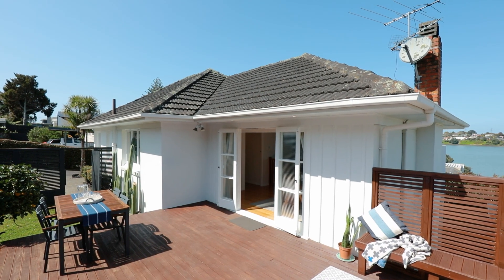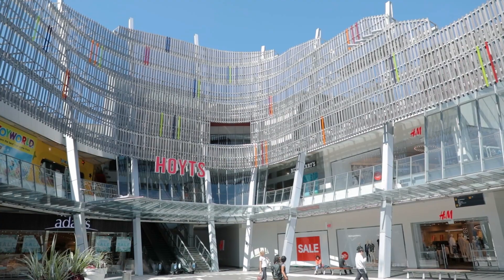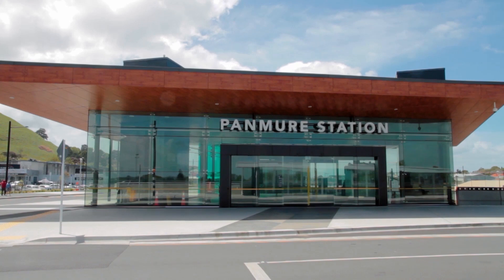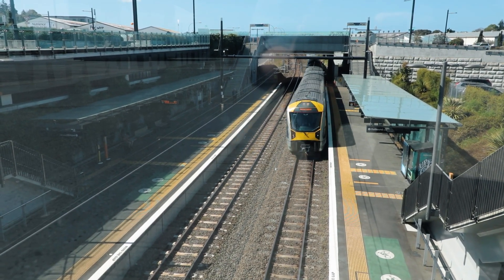The location couldn't be any better, with Sylvia Park and its vast array of shops, restaurants and movie theatres only moments away. There are numerous transport options — both Sylvia Park and Pamir provide bus and train stations.